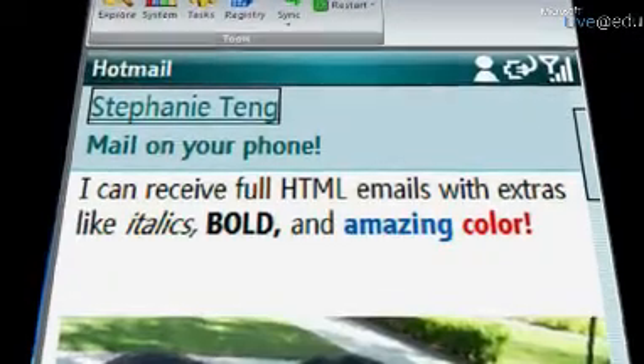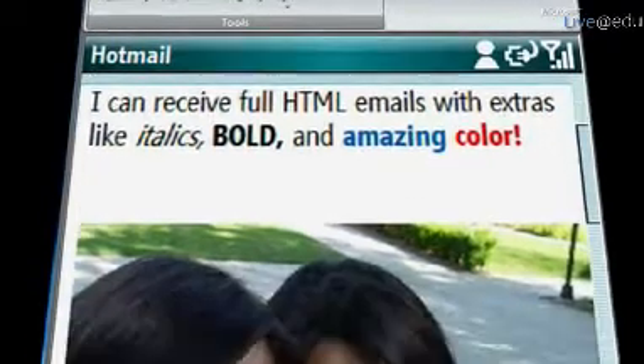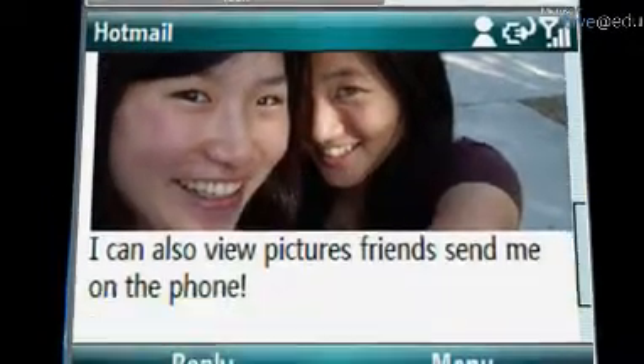So any pictures that my friends have attached, or different fonts or colors that they might have used in writing the message, I can load up right away on my phone and not even wait until I get home to my computer later.